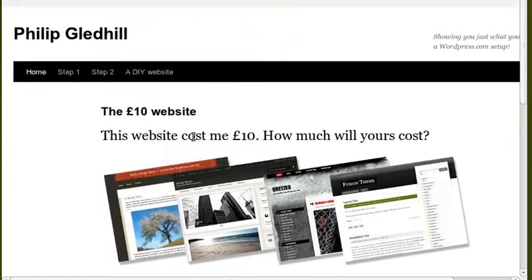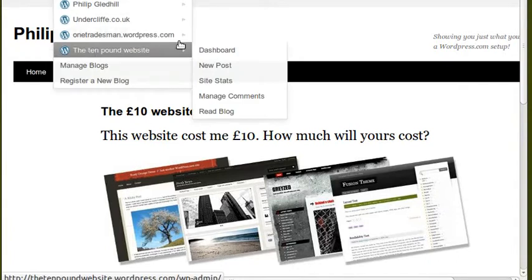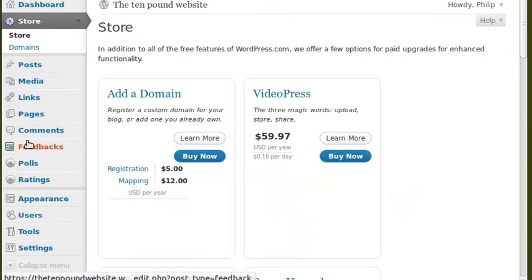I think you should get a free WordPress site, try it out and see what you think. If you think it's a good idea, just upgrade and buy a domain name. I'll quickly show you how you get to domain names — go to the store, then there's a bit that says 'add a domain'. Just click the button to buy and it'll take you through a process to buy a domain name. It's really easy.